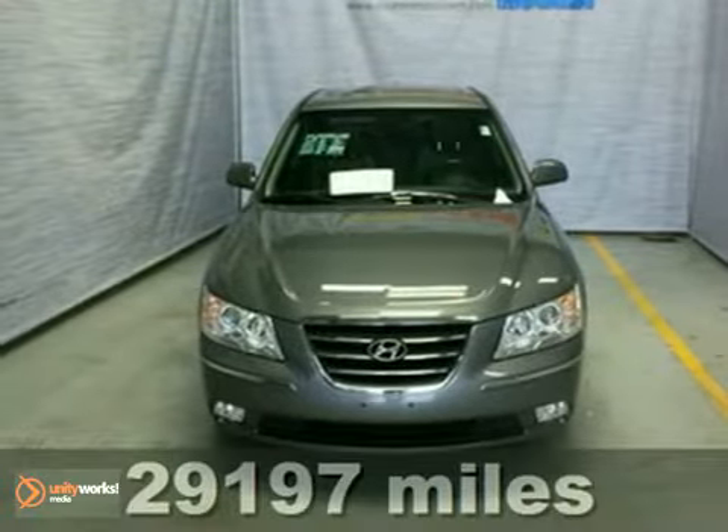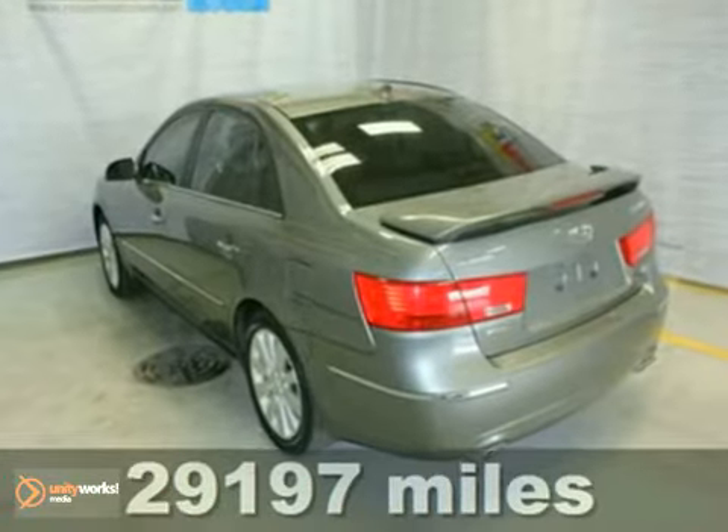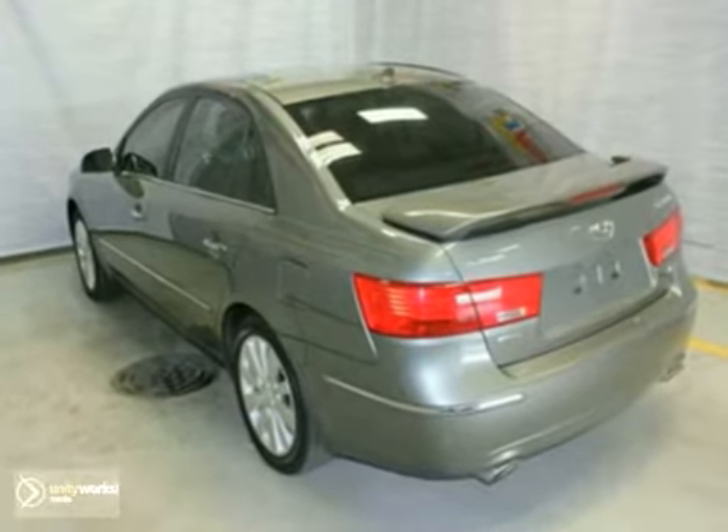It's an extra-clean, one-owner 2009 Hyundai Sonata Limited, and this Hyundai is covered by a 5-year, 60,000-mile factory warranty.